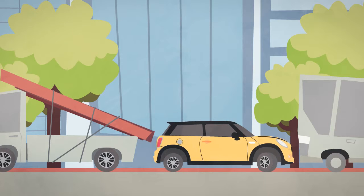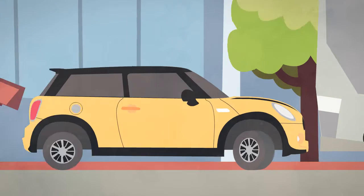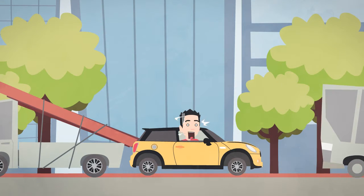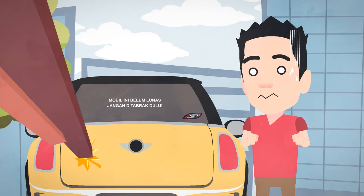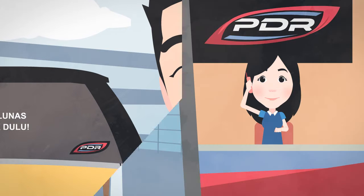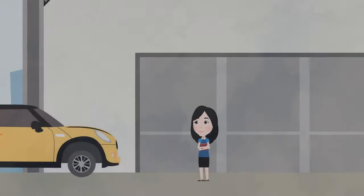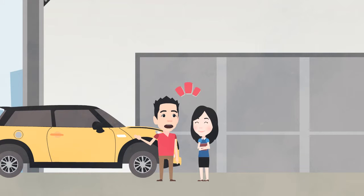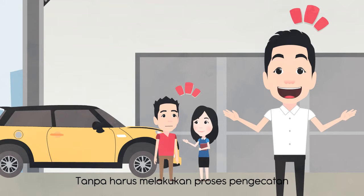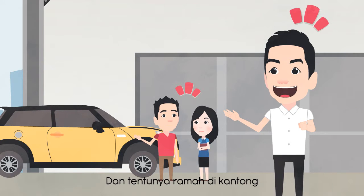Thank you for joining us. PDR adalah seni menghilangkan penyok tanpa harus melakukan proses pengecatan. Jadi PDR cocok buat kamu yang punya mobil berharga tinggi dan tentunya ramah di kantong.